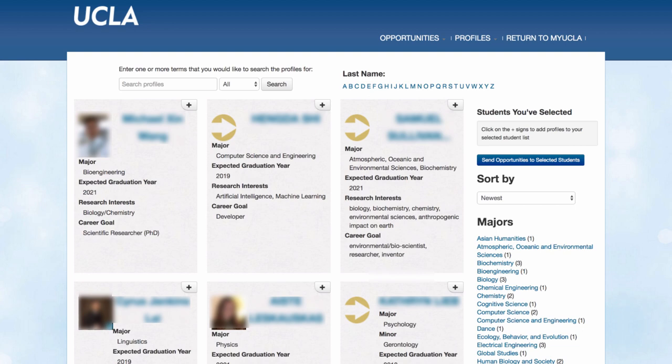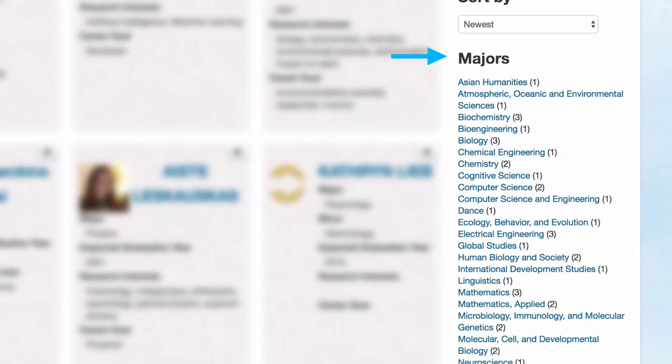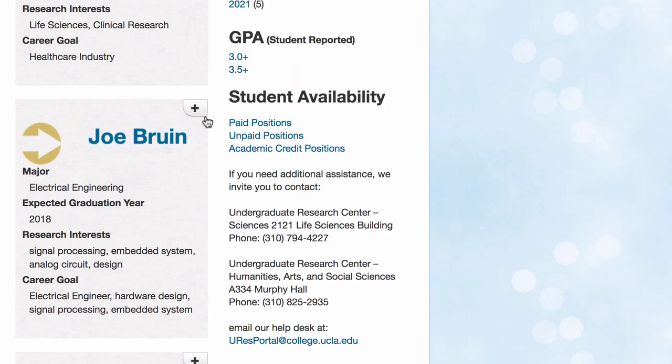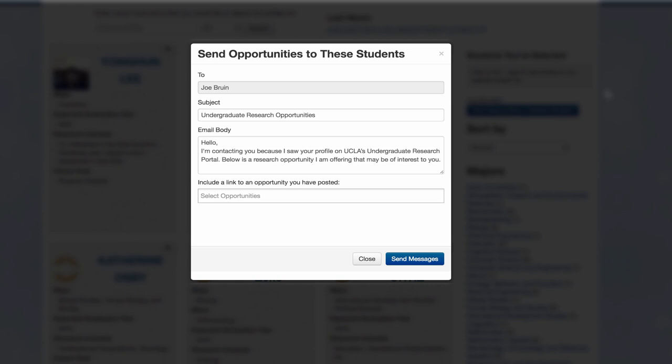Or you can browse the student profiles to find a candidate and reach out to them directly. You can sort students by major, graduation year, self-reported GPA, and type of position the student is seeking. You can select students by clicking the plus sign in the upper right-hand corner of their profile card. The portal allows you to directly send your opportunity and a customized message to the students without ever having to leave the page.